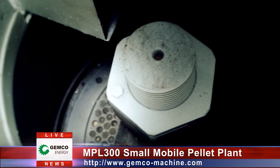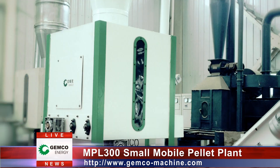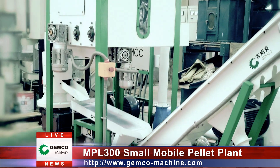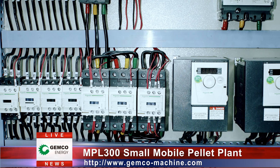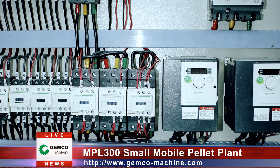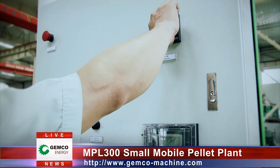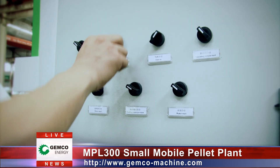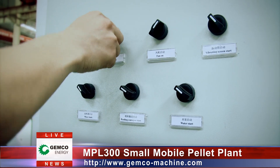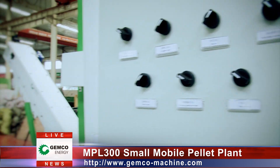Please join us to explore the features of the MPL 300 Small Mobile Pellet Plant with our camera. All the electric components come from Schneider Electric. On the controlling cabinet, one operator can manage the operation of the whole production line by simply adjusting the operation buttons, lowering your labor cost efficiently.